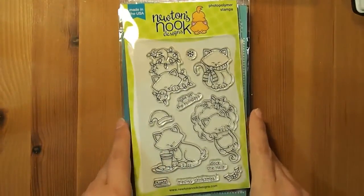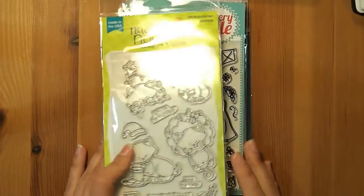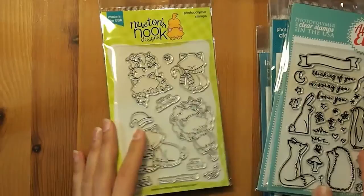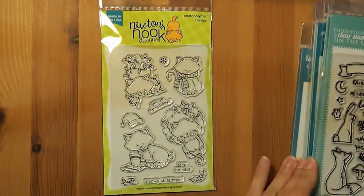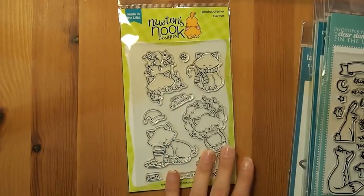Next up, okay, so these are the stamps, which is of course the most exciting part, and I apologize that it takes me forever to get through them. I feel like I've been talking for ages, so I'm going to have to have a drink of water after this, but anyway.